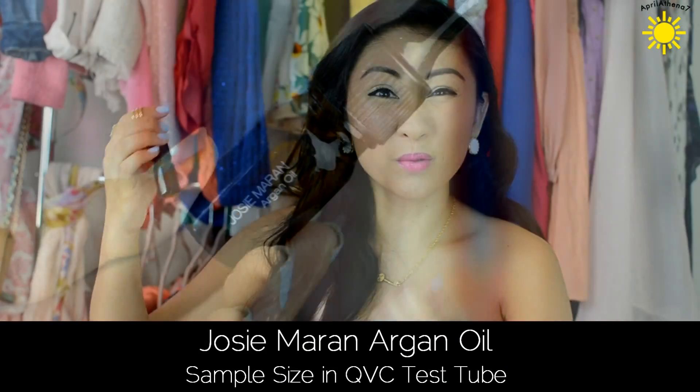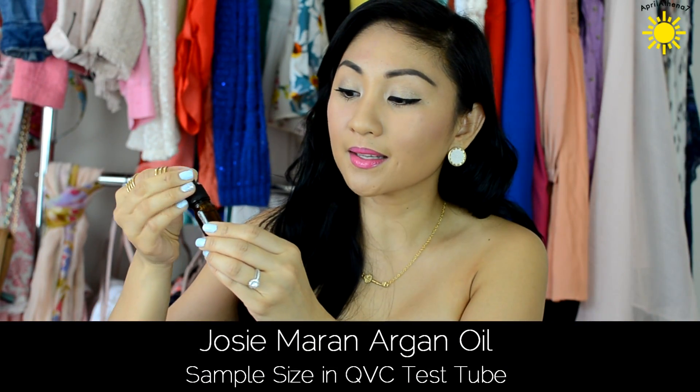The next thing is the Josie Maran Argan Oil. Argan Oil has been so popular throughout the years. I think this might sound weird, but I think all Argan Oils are the same. I'm honestly not a fan of Argan Oil for the skin — I prefer coconut oil for the skin and face. I do like Argan Oil for the hair, but I prefer coconut oil over Argan Oil overall.